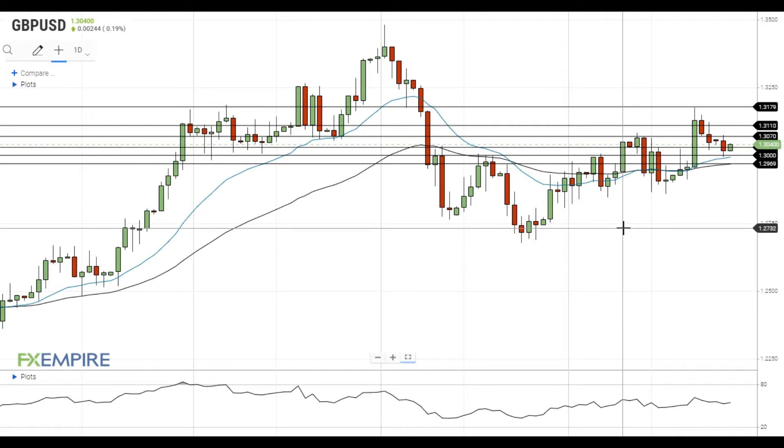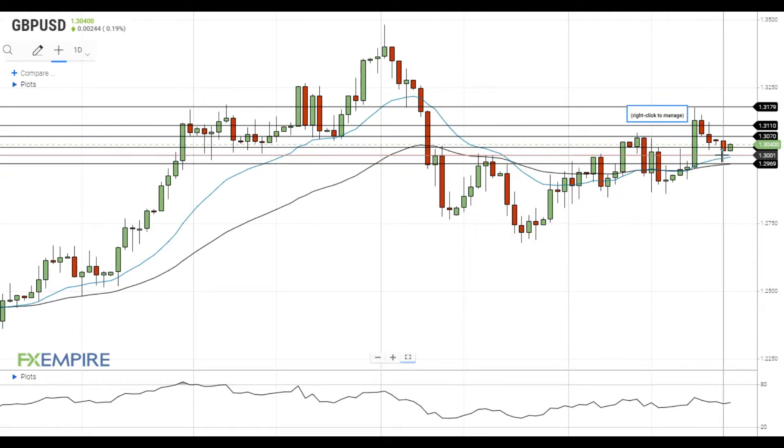Hi, this is Laird from FXEmpire. Pound dollar failed to settle below the nearest support at 1.30 and is trying to gain momentum above the resistance at 1.3030.